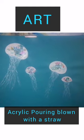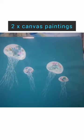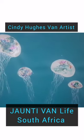This is the jellyfish one, it's just about finished. And then I'm starting the other one. How beautiful!